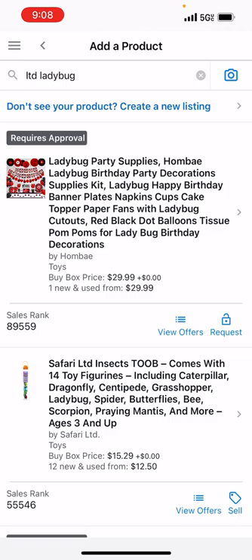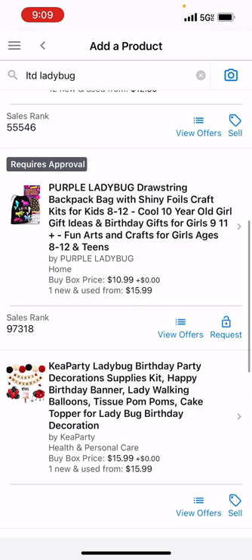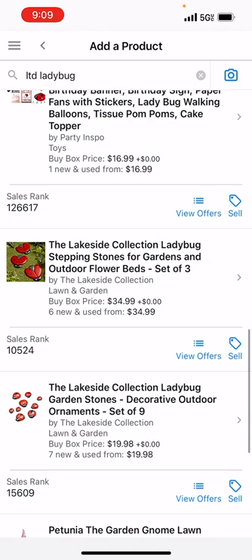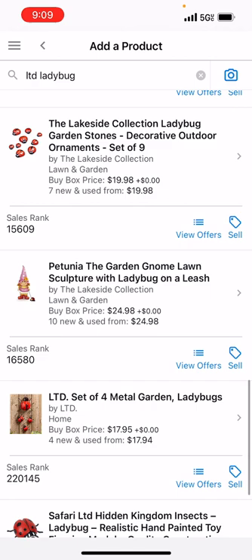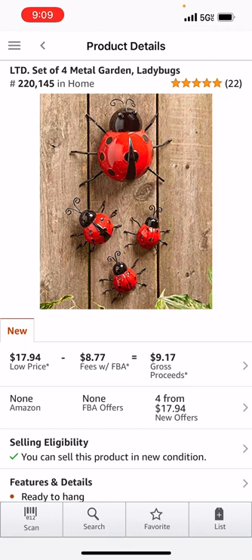What is this? Ladybug Supplies by Homme Bay? When you see brands like that, it's usually a private label — they're just bundling stuff up and have their own little private label thing going. Here we go, there's Lakeside Collection. Lakeside is another store that's very similar to LTD, if not the same one. That garden gnome right there, Petunia, I've bought and sold her. LTD set of four metal garden ladybugs — I knew they were in here.